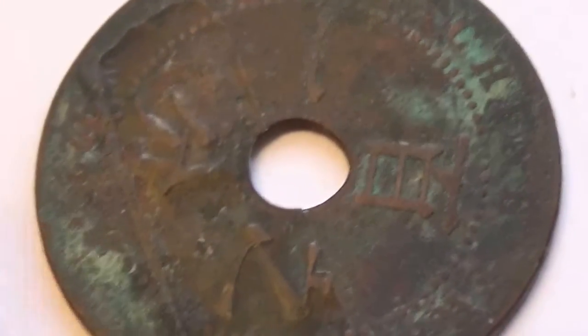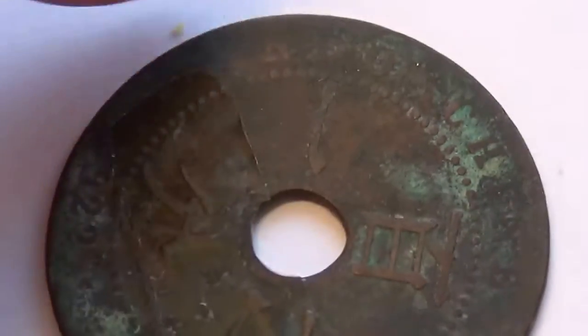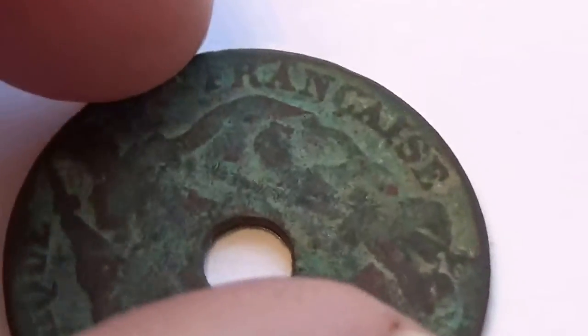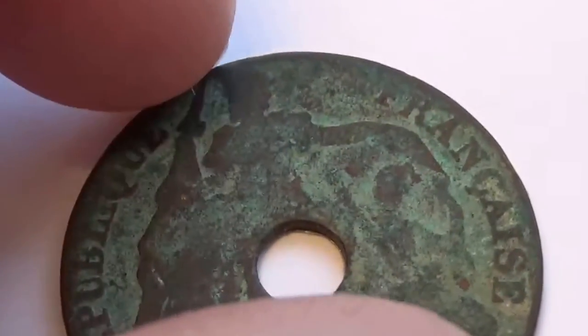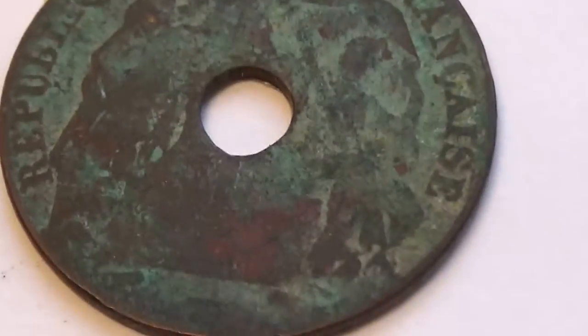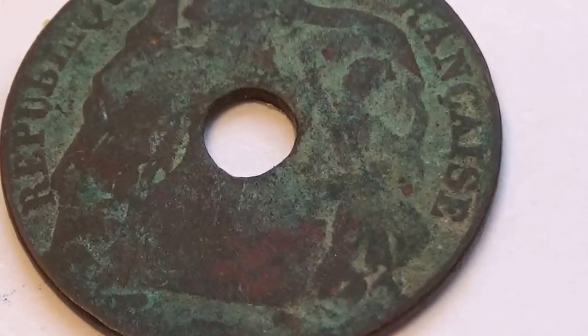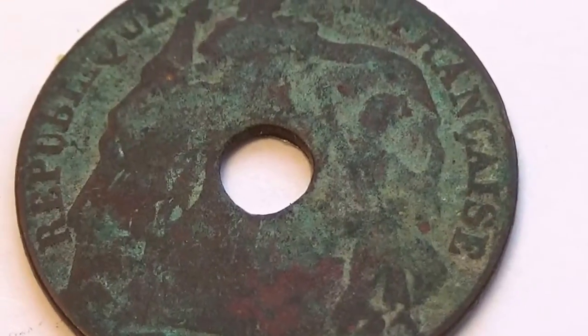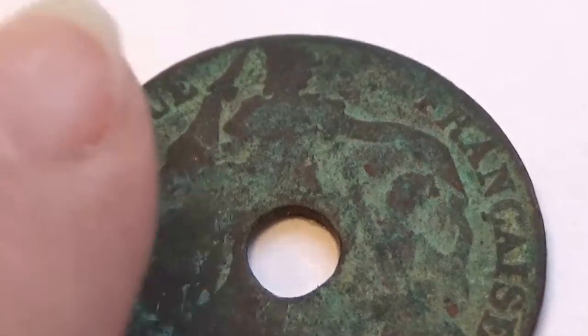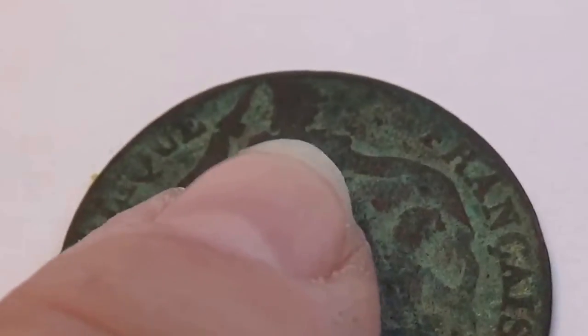If you notice, they put a hole in the coin because back in those days they wanted to put the string right through it so that they can attach it to the loop of their pants so they don't lose their money.